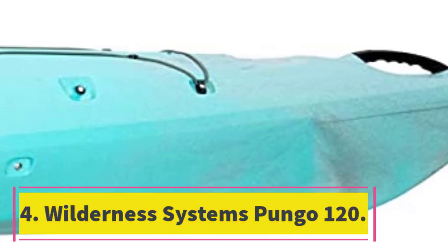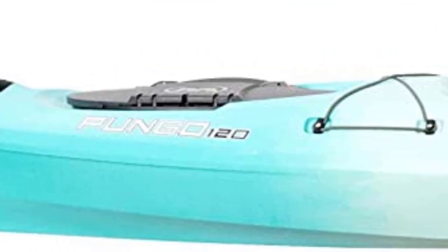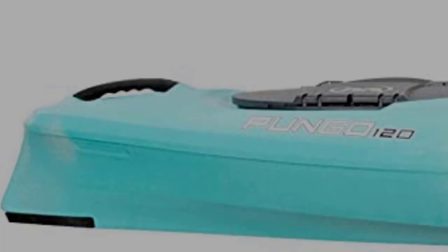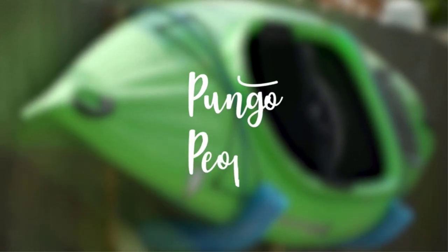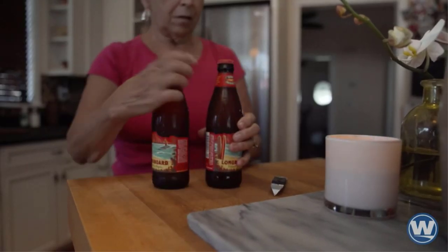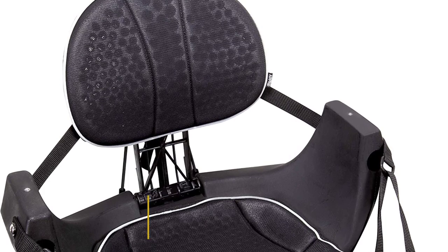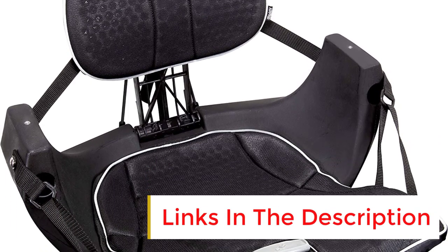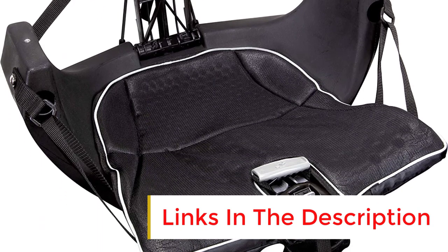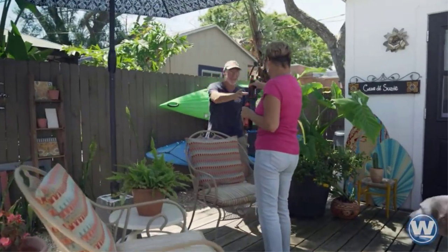Number 4: the Wilderness Systems Pungo 120. While it might seem unusual to use a sit-in model for dog kayaking, the Pungo 120 proves that not only is it possible, but it's also very enjoyable. It comes with a spacious cockpit and a comfortable seat, making it a good kayak for smaller dogs. Due to its streamlined hull design, the Pungo 120 is one of the fastest kayaks in its class, and its stability also makes it one of the most dog-friendly kayaks. The kayak has a weight capacity of 325 pounds, so you won't have to worry about losing stability even with your dog and a lot of gear on board.